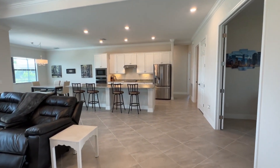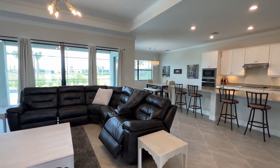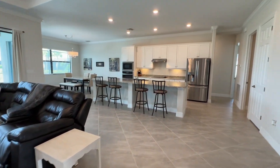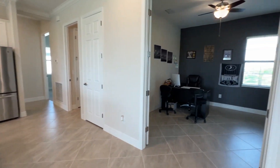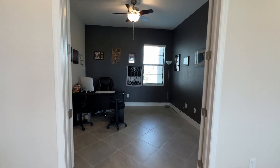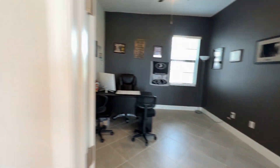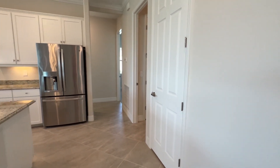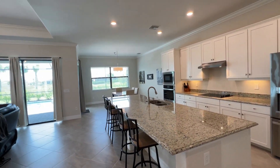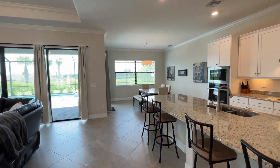The Sunset is part of Lennar's Estate Series and you will notice some additional upgrades with this level of home. This is a three bedroom with den. We've got your den right here — a really good size den with double doors. And here in the Place at Corkscrew, all of these Lennar homes did come with crown molding throughout the main living areas and the master bedroom.